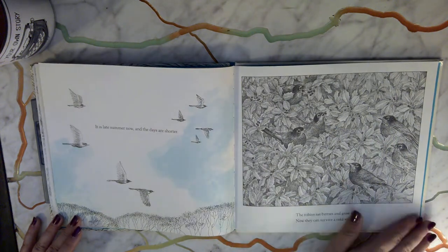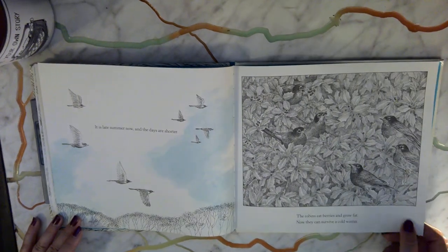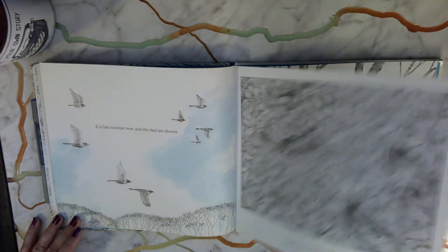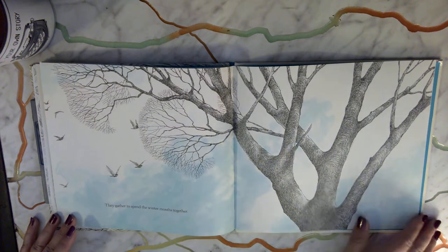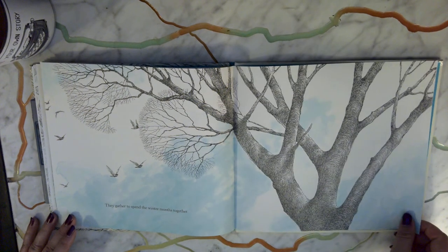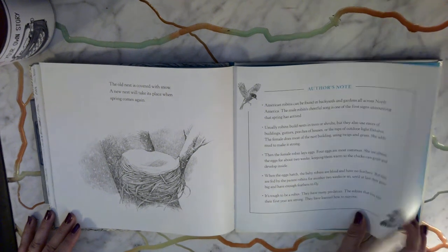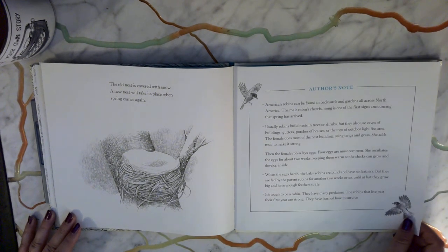It is late summer now and the days are shorter. The robins eat berries and grow fat. Now they can survive a cold winter. They gather to spend the winter months together. The old nest is covered with snow, and a new nest will take its place when spring comes again.